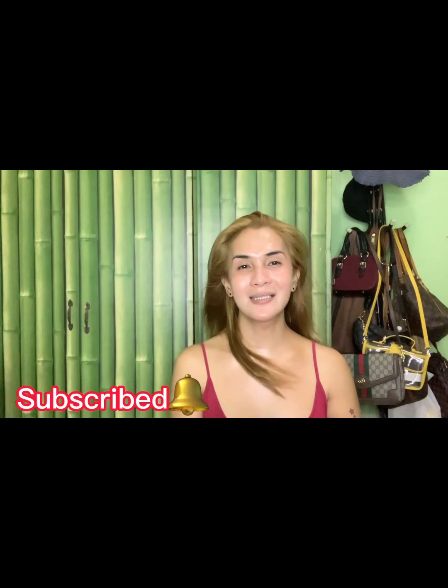For my new viewers, please don't forget to subscribe so we stay updated on the latest trending online products — beauty, sexy, wellness, and for our sisters who are on HRT. Thank you so much!